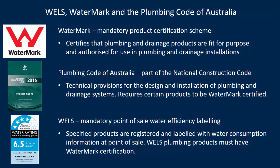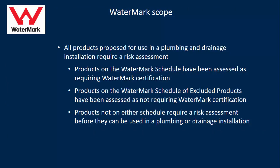WELLS isn't the only program that regulates plumbing products — it only covers water efficiency. We also have Watermark, which is a mandatory certification scheme that certifies products are fit for purpose and authorized for use. And we've got the Plumbing Code of Australia, now part of the National Construction Code, which contains the technical provisions for the design and installation of plumbing and drainage systems. That links back to Watermark because it requires certain products to be Watermark certified. It's a national code, but it's up to states and territories to call it up.